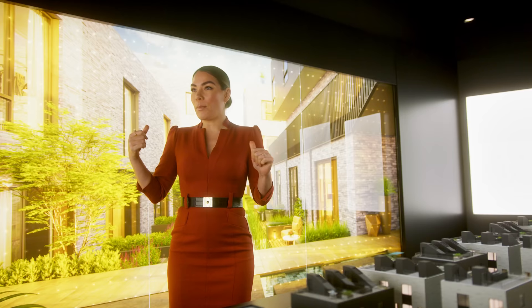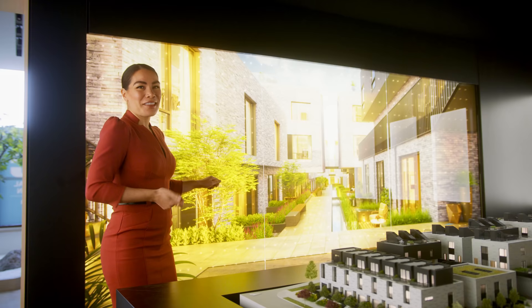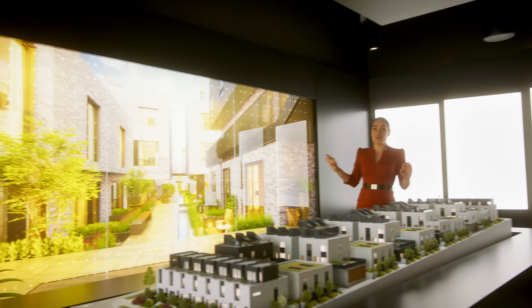Behind me you can see these great screens — these are backlit images. There's construction going on, and this is a great image of what the entire project looks like. This is a very unique project, and you can really see how design impacts your experience, it impacts your mood, and it impacts the way you see the world.